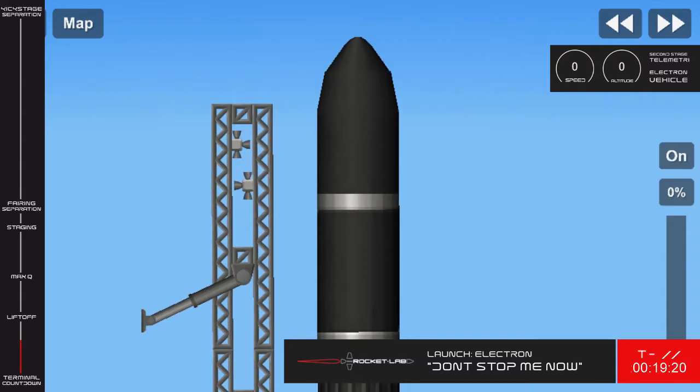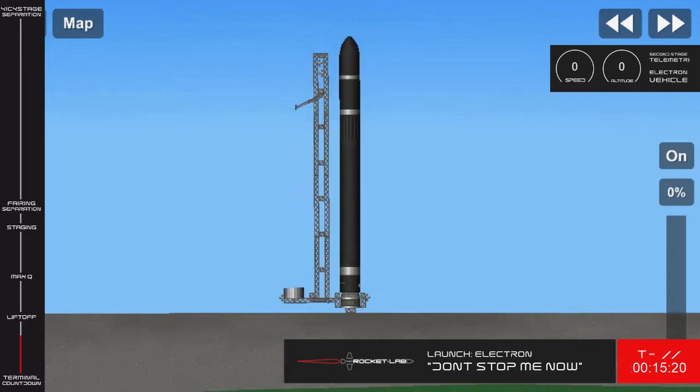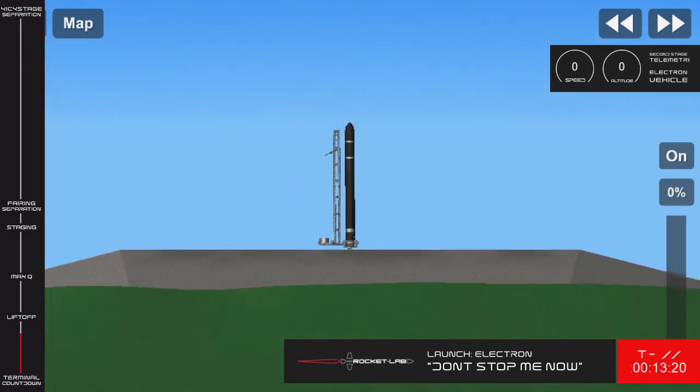Stage 1, confirm stage 1 tanks pressed. Stage 1 is pressed. Stage 2, confirm stage 2 tanks pressed. Stage 2 is pressed. Engine project active.